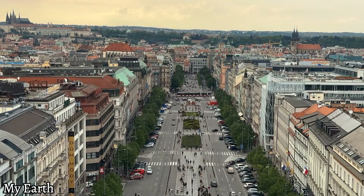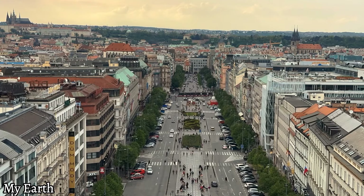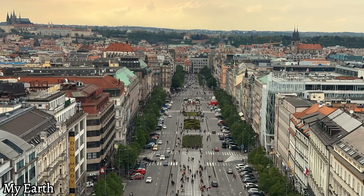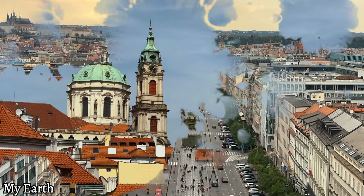Place 5: Andrássy Avenue. Take a stroll along Andrássy Avenue, a UNESCO World Heritage Site and one of the most beautiful streets in the world. Admire the stunning architecture, visit the State Opera House, and shop at the high-end boutiques.